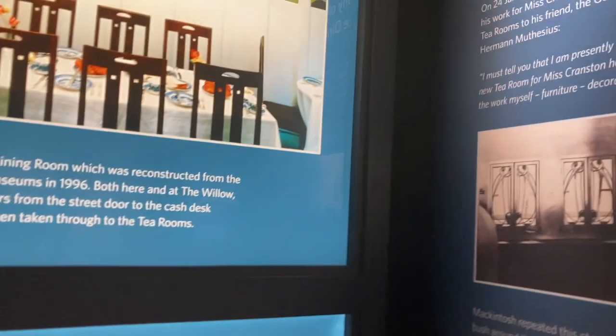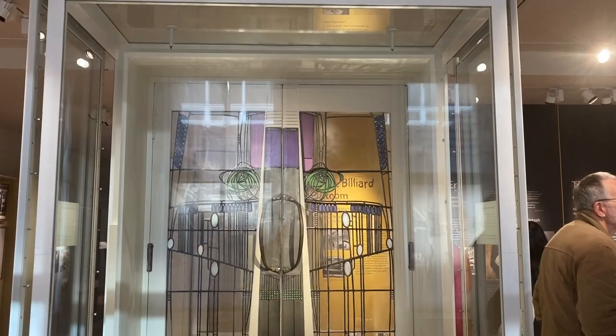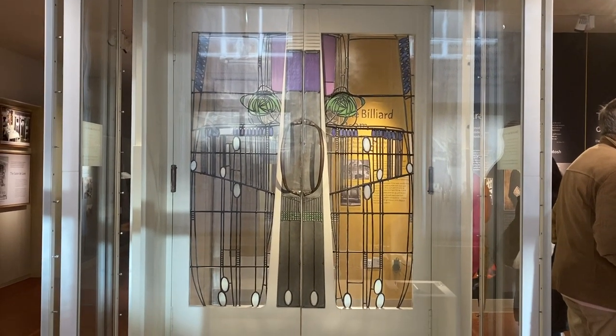They also have these wee pull-out information boards that you can have a look at as well. And there's a set of digital doors.